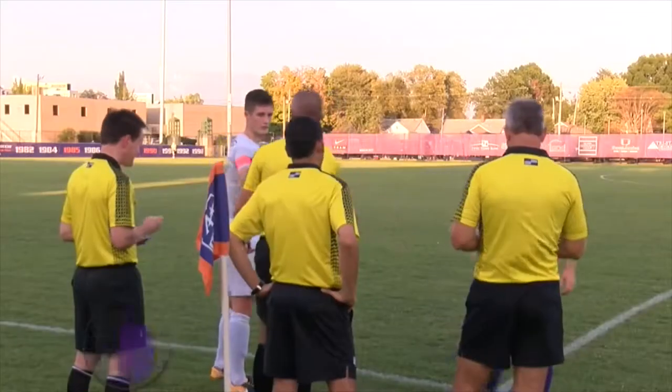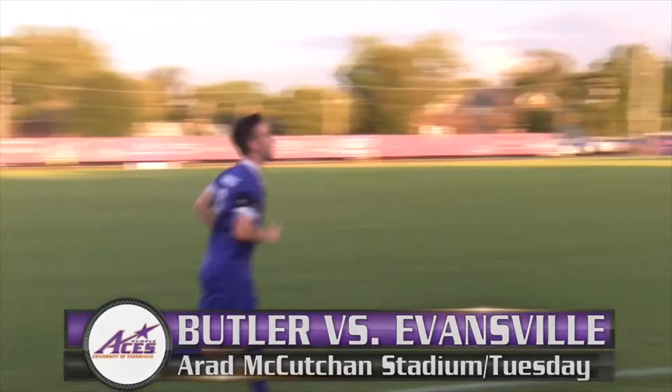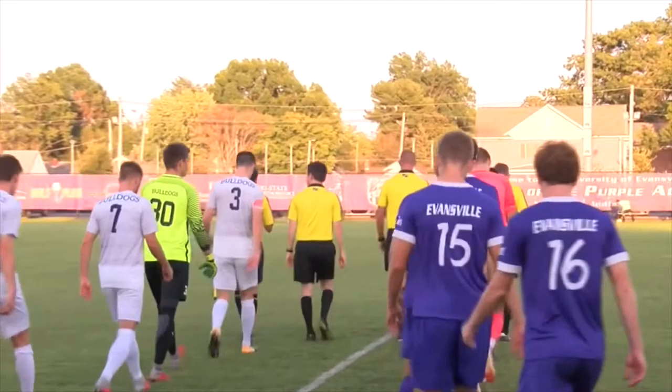Hoosier State Heat. I'm Joe Downs for the Aces Insider. The calendar might have said October, but it felt more like a sultry August evening at A-Rad McCutcheon Stadium, as the Aces played host to their Indiana brethren from Butler Tuesday night.